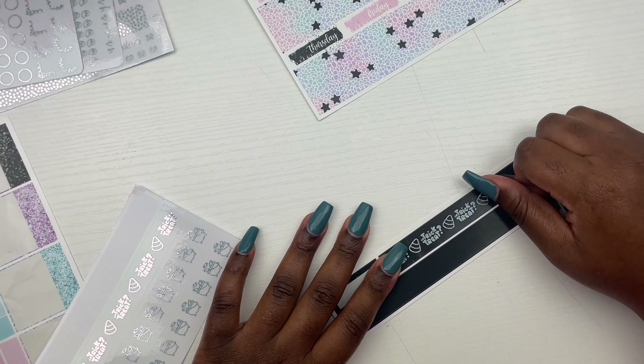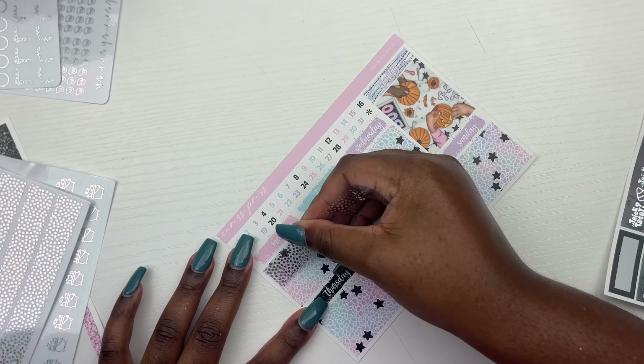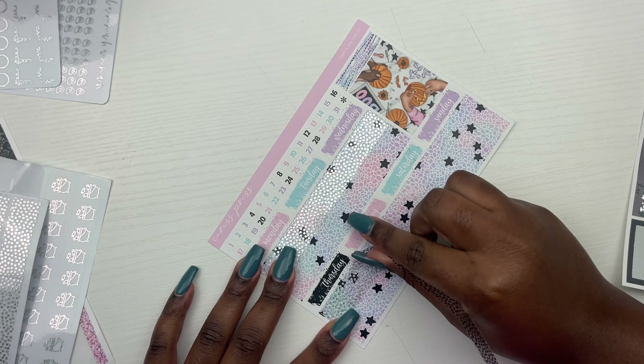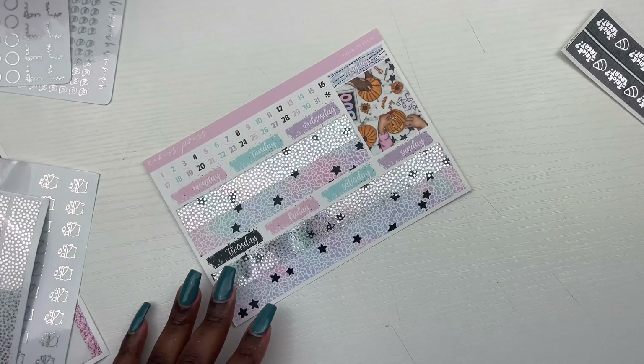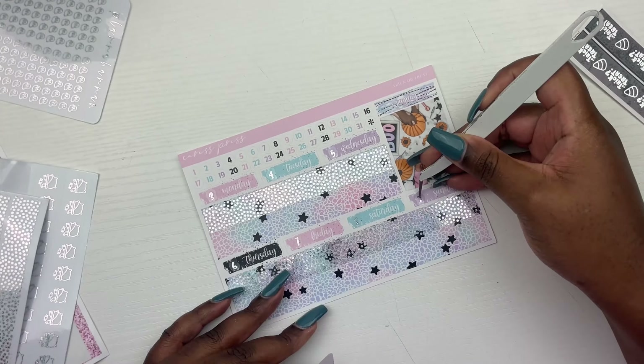Should I keep using these Halloween stickers or not? I think maybe I did a little too much and I should have pulled in more basic doodles and character stickers. But anyway, that's that on that.